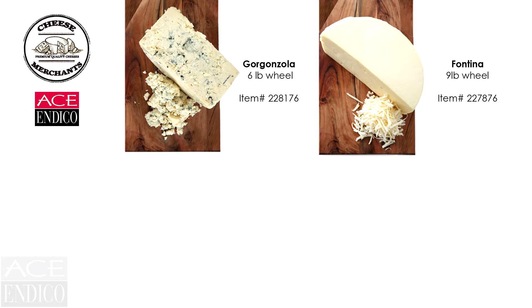Gorgonzola is a veined blue cheese, originally from Italy, made from unskimmed cow's milk, aged for an average of three to four months. This cheese has a wonderful creamy texture with a slight bite from its blue veins — great for crumbling on top of salads or crusting your favorite steak.